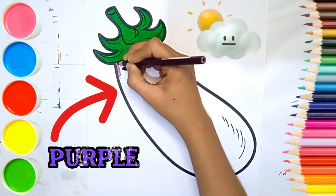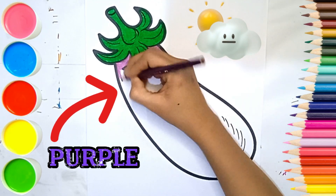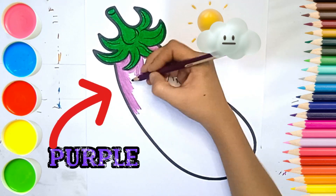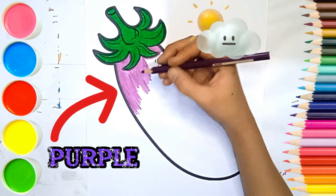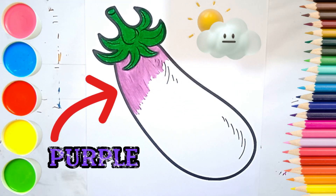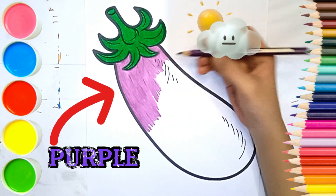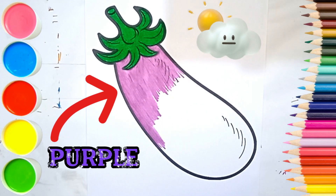We'll continue with the purple color for the eggplant. Wow, so much useful! Let's use the colors of purple.